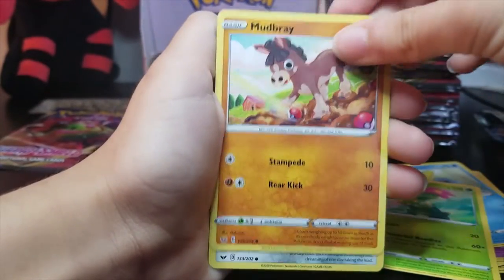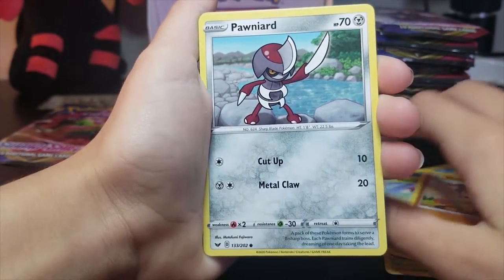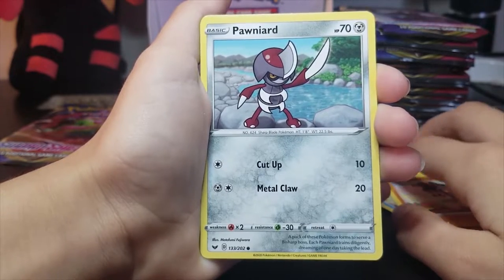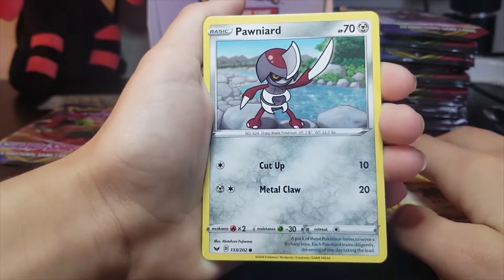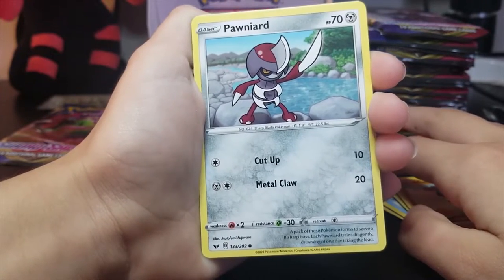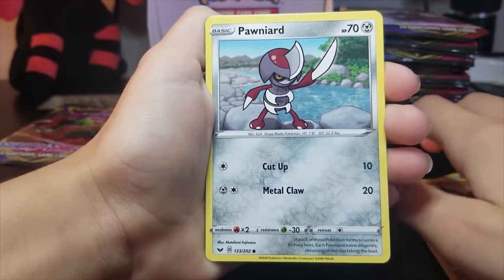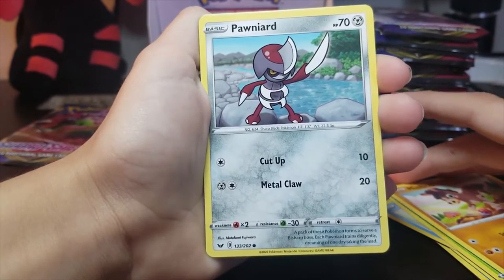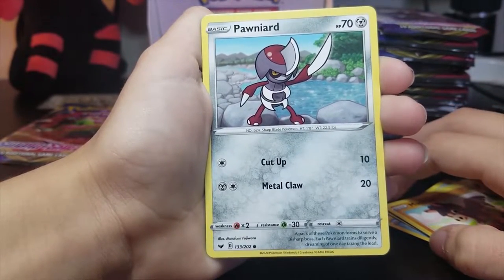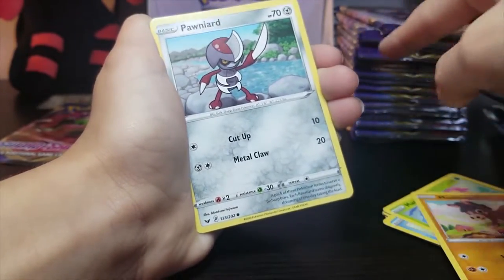Mudbray again. Ooh, new one — we have a weird looking Pokemon. Pawniard. Man, if he bumps into you, you're pretty much just dead. How does he get around in life? You accidentally bump into him, you're dead. He can't hug his trainer, can't hug anyone. Can't even have a small finger touch. Tag, you're it — dead.